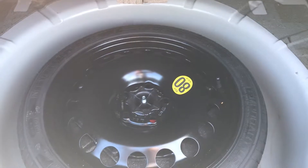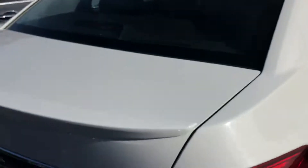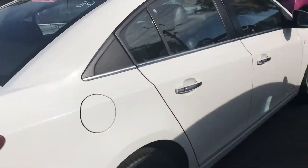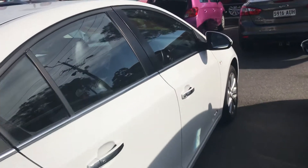If we go into the boot, just to show you here — all your boot space. And under here should be your spare tyre as well, so we'll just lift that up for you. It's a little skinny one with the Cruze. You do get the lip spoiler as well, and the car is very neat and tidy.